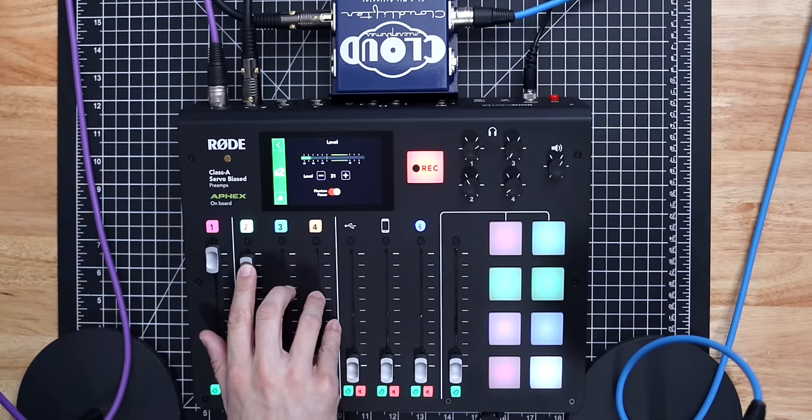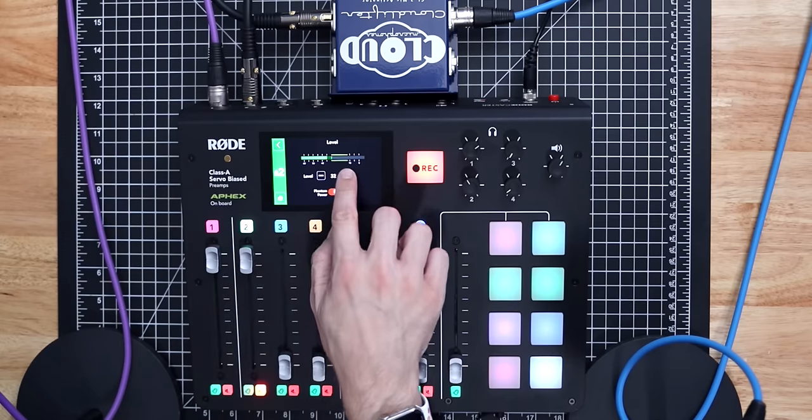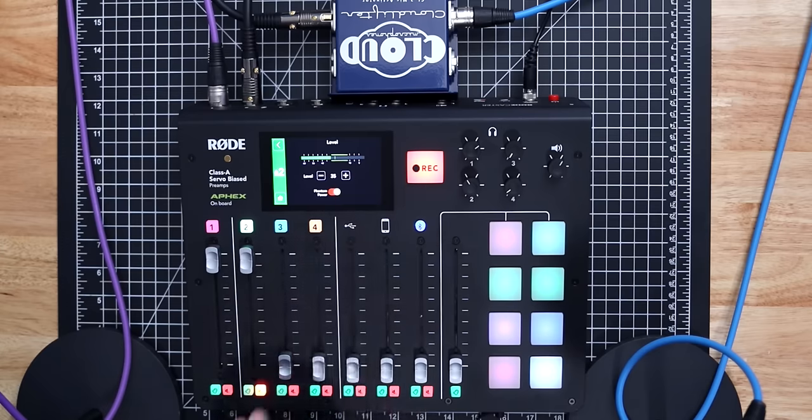Now on channel two with the Cloudlifter attached — if I put the slider all the way up with gain at the same level, the signal is immediately too loud, so I turn the slider down. At plus 35 gain, I can have the slider only about four notches from the bottom and still get a great signal. That's a pretty big difference.